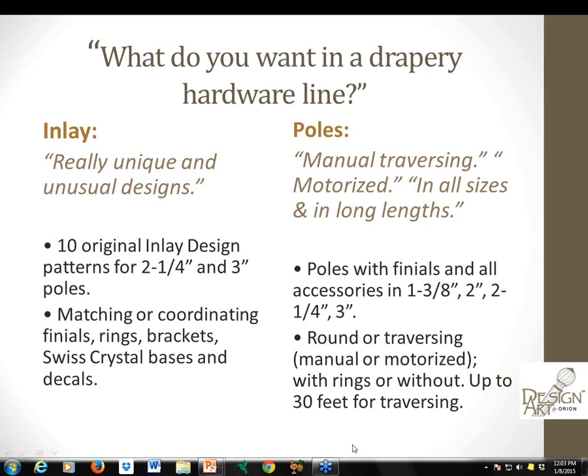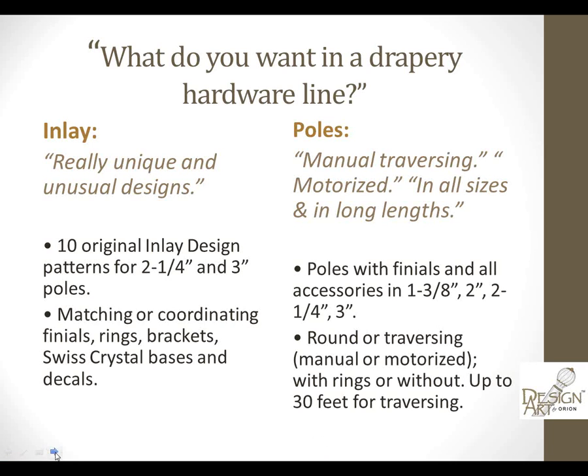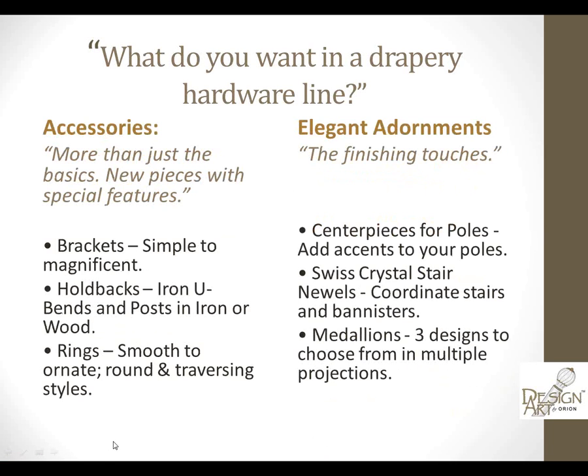You said you wanted a variety of functioning poles — whether decorative for stationary panels, traversing done manually, or even motorization — and we've given that to you. You said don't forget about accessories, whether it's decorative brackets, holdbacks and medallions, rings, or hand batons for the manual traversing systems. And for finishing touches, we've added adornments from centerpieces for the poles to medallions to stair newels that coordinate with your client's stairs and banisters.